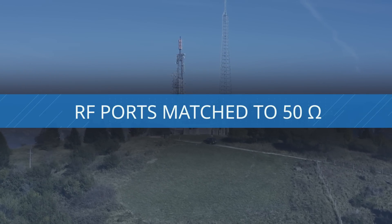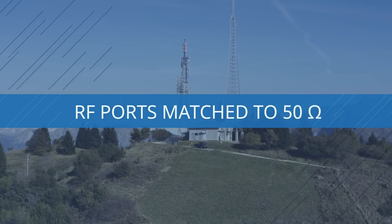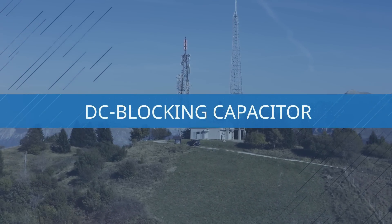The RF ports on the CMX90G701 are matched on chip to 50 ohms with an output DC blocking capacitor.